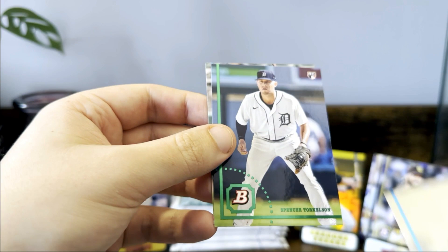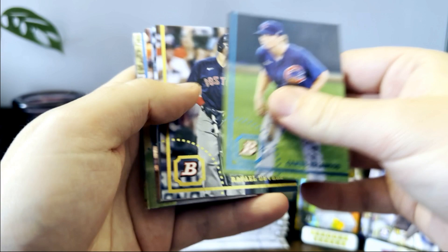Alexander Vargas, Jose Salas, there's the Torque, Emmanuel Rodriguez. Alright, few packs left here. I think we've already got an auto, three numbered cards, a bunch of parallels — so I don't know if we're going to get much else.